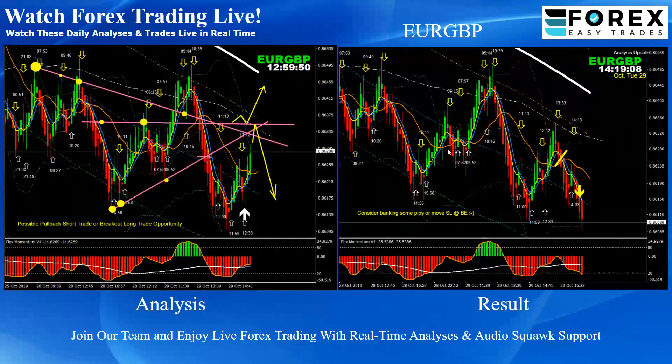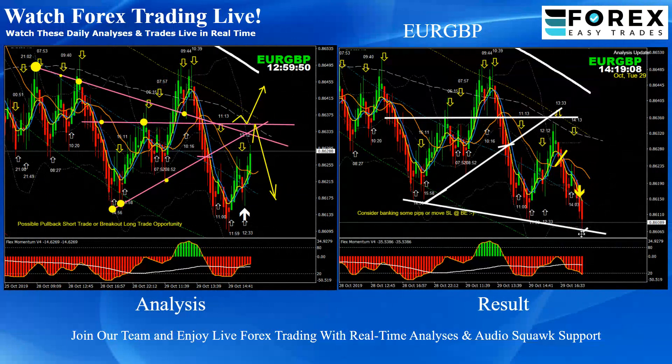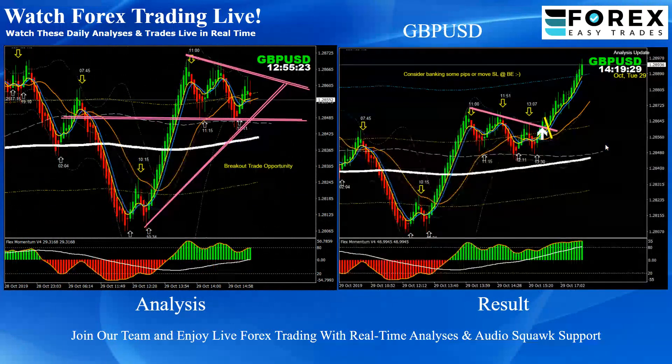EUR/GBP — pretty straightforward. As mentioned in the analysis, we had this breakout and after the breakout we were expecting a pullback to give us confirmation. Based on the momentum, a beautiful short trade. As soon as the price hit the target profit, we announced to bank some profit or move the stop loss to breakeven.